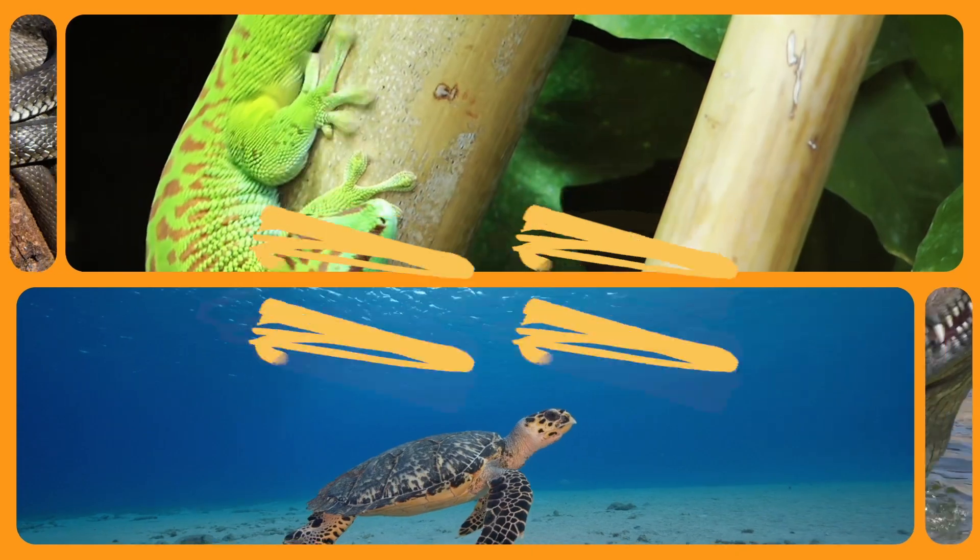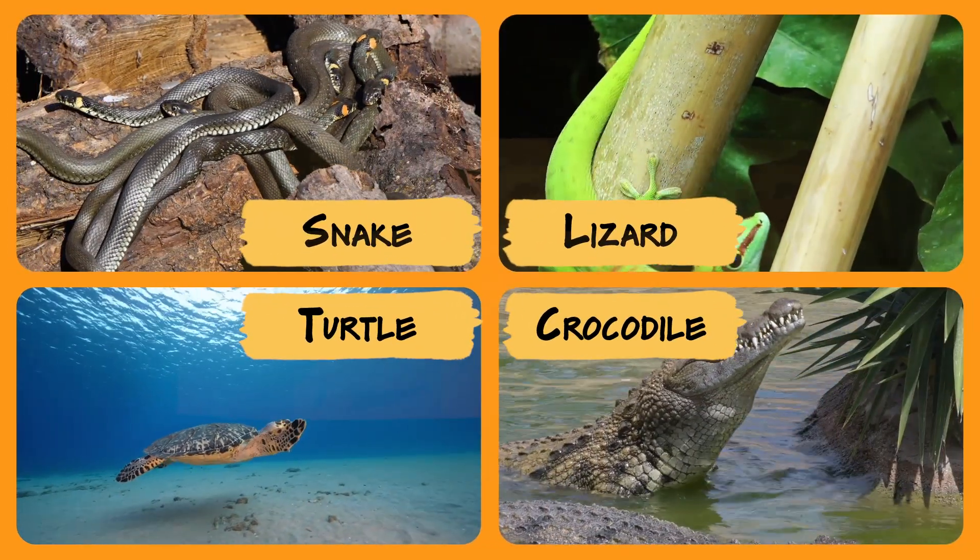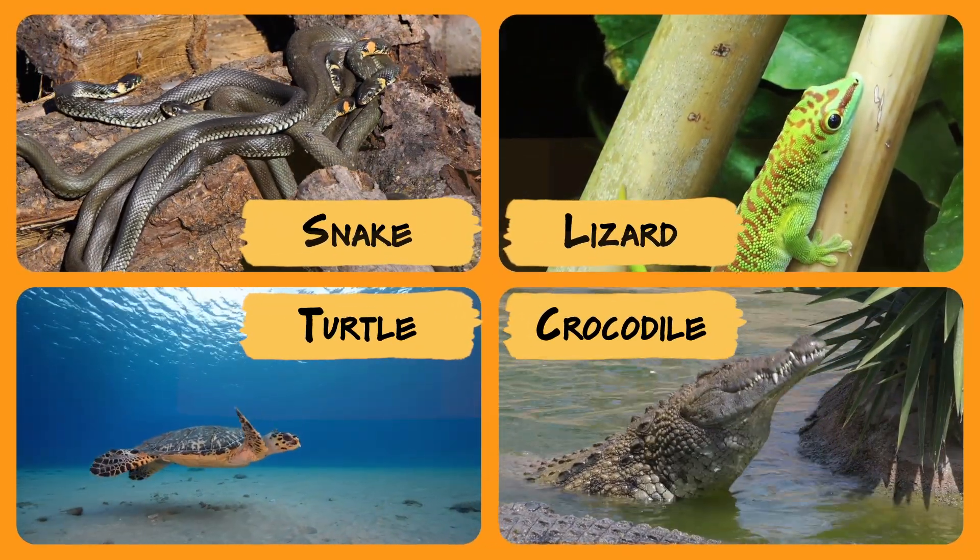So that means snakes, lizards, turtles, and crocodiles are all reptiles.